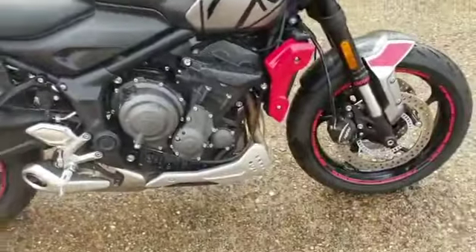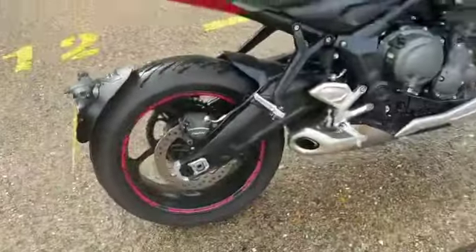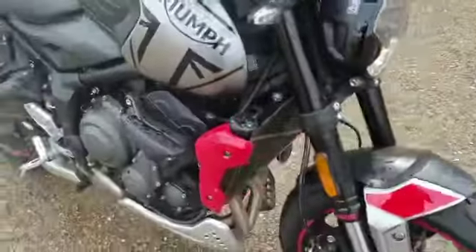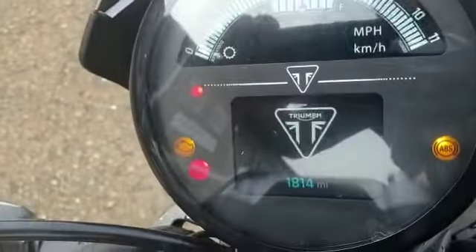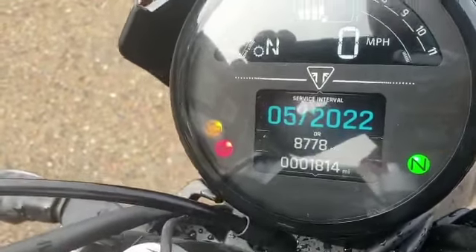Triumph Trident 660. Today we have this Triumph Trident 660 — it has just literally come in and hasn't been through valeting or anything, so this is a first walk-round of the bike. This is a 21 plate, as you can see, with 1814 miles.